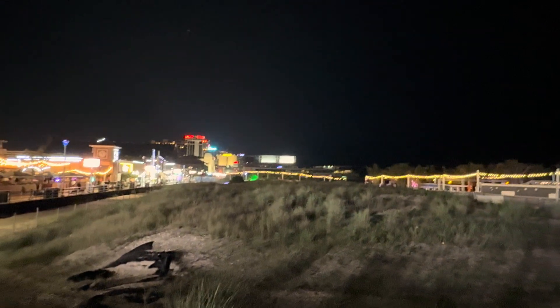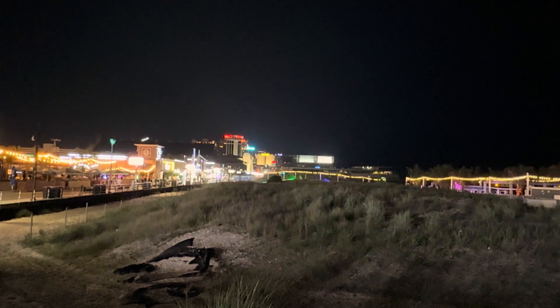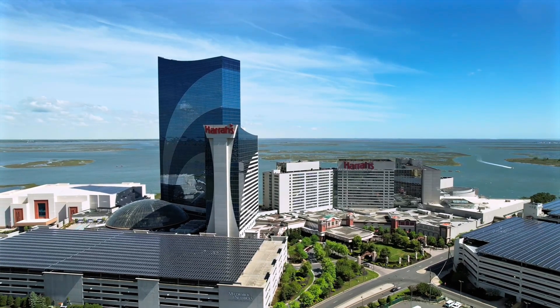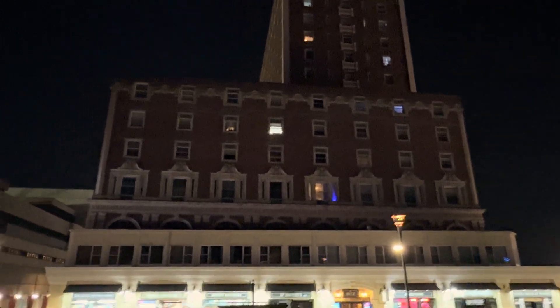This is the Bungalow Beach Bar down there. And if you look further down the boardwalk, you've got Ocean Resort sticking up above all the others — Bally's, Caesars, Hard Rock, Resorts. Out in the marina you've got Borgata, Golden Nugget, and Harrah's. This is the Ritz-Carlton, which was featured on the series Boardwalk Empire on HBO.